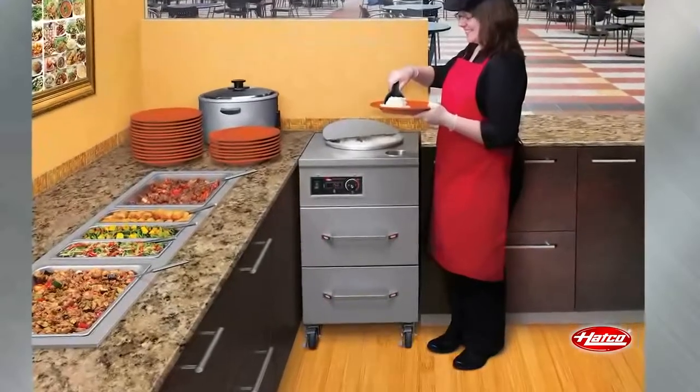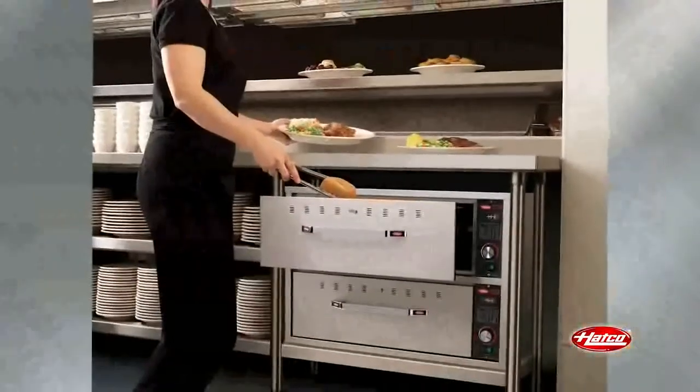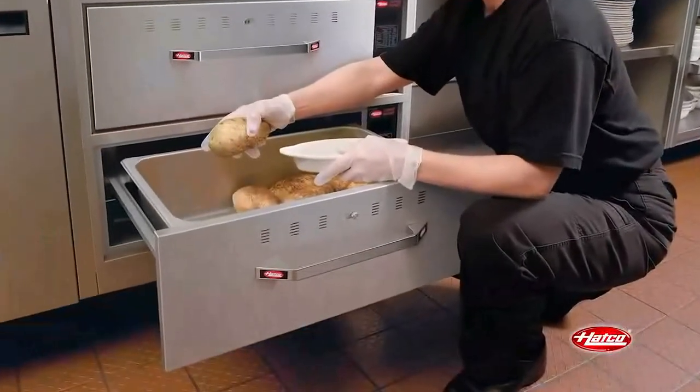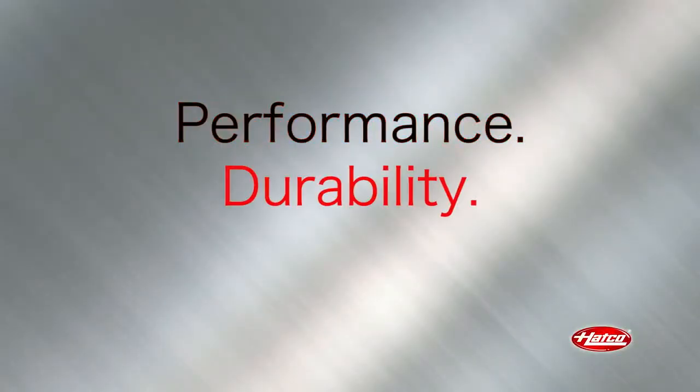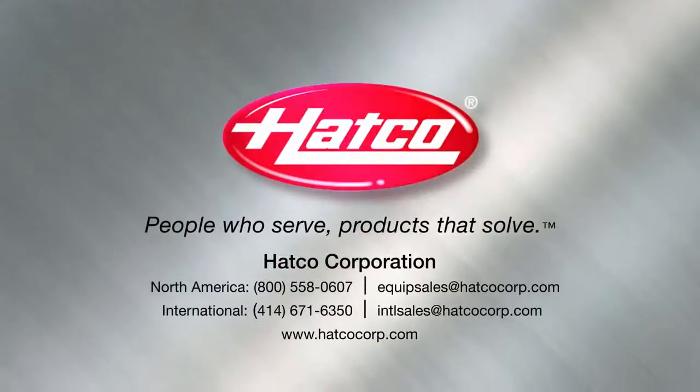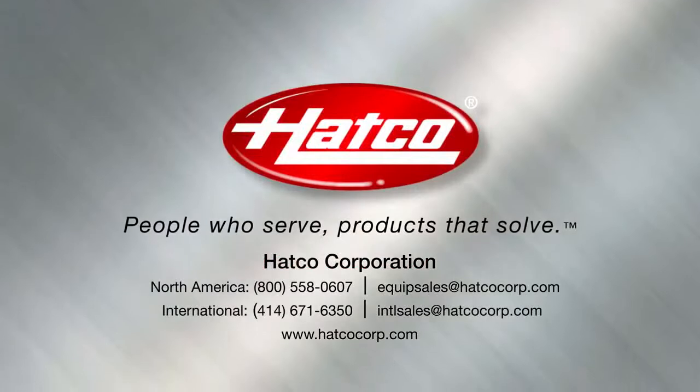HATCO drawer warmers are built to last and are a flexible solution to holding a variety of products in any kitchen environment. Performance, durability, dependability. HATCO — people who serve products that solve.